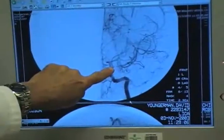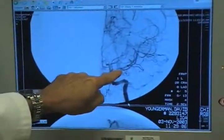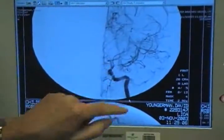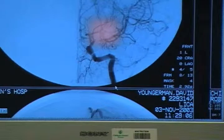When it gets up here into the brain, it narrows down to a tiny little point and there's just a teeny little bit of blood getting out this way and this way. These little lines here — those are some of the Moya Moya blood vessels.